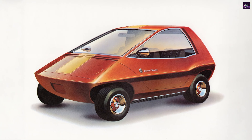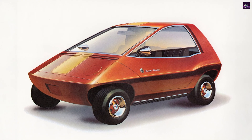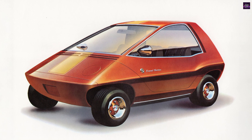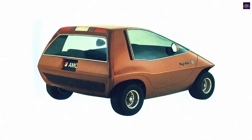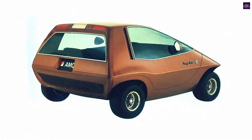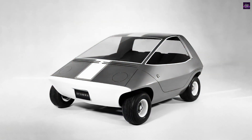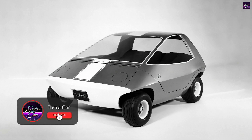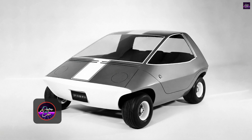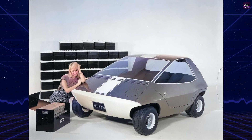The AMC Amitron, an experimental electric subcompact car, was developed in 1967 by American Motors Corporation and Galton Industries. This innovative vehicle featured advanced technologies such as regenerative braking and cutting-edge battery designs, offering a 150-mile range on a single charge. Despite its promising features, development halted due to technological challenges and high battery costs.